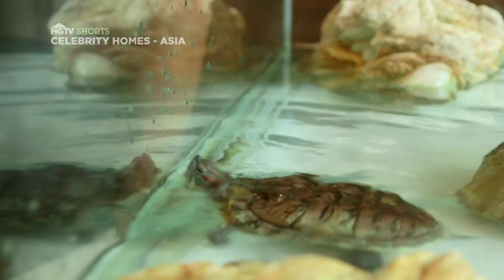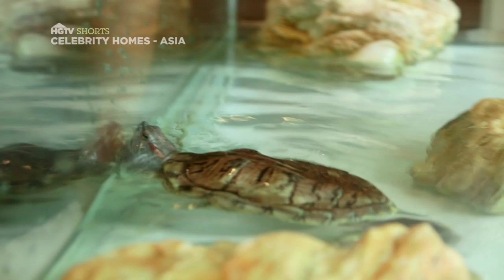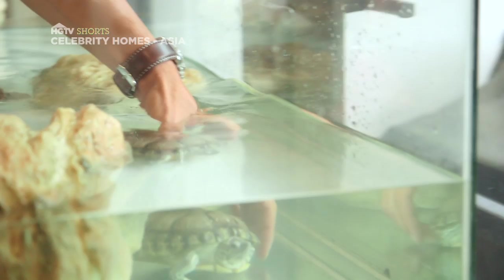Say hello to my little friend. So what are their names? Well, the big one is Apple. The small one is Om. Come and say hello, Om. Hey guy, how you doing?